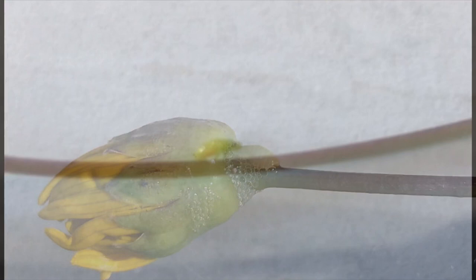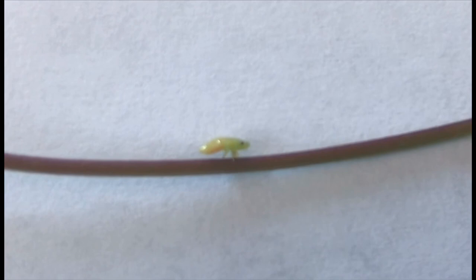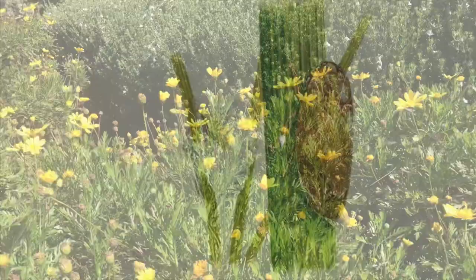There are five stages in a spittlebug's life cycle. The nymph is born wingless and green, and within a course of several weeks, the spittlebug goes through all five stages to become an adult frog hopper.